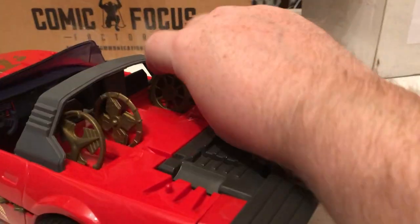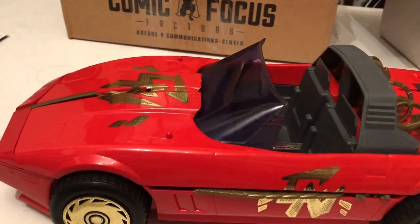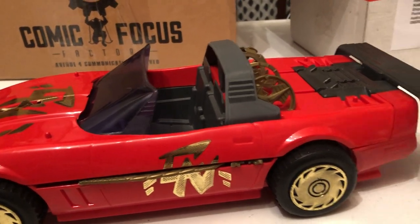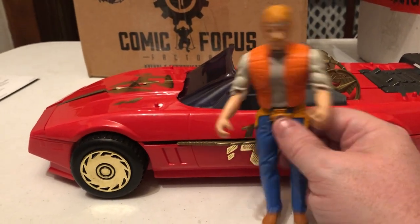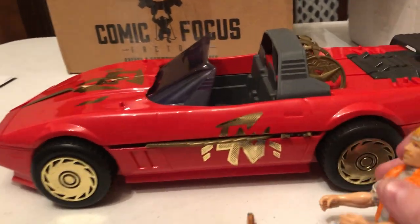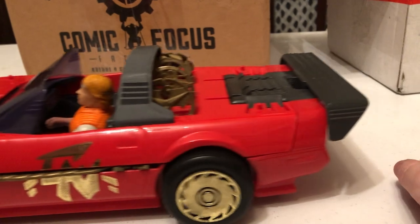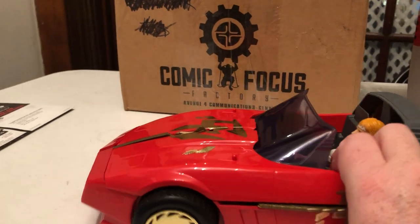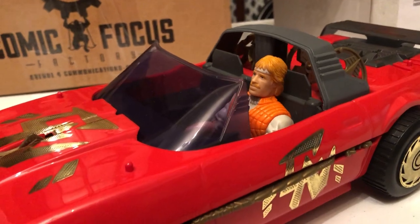They were mostly used for the Chuck Norris action figures, which I just happen to have one right here. I got him for like a buck at a thrift store not long ago. They would just fit inside, and this does roll pretty well. Again, for a 32-year-old toy, it looks pretty cool. Chuck looks pretty badass right now.